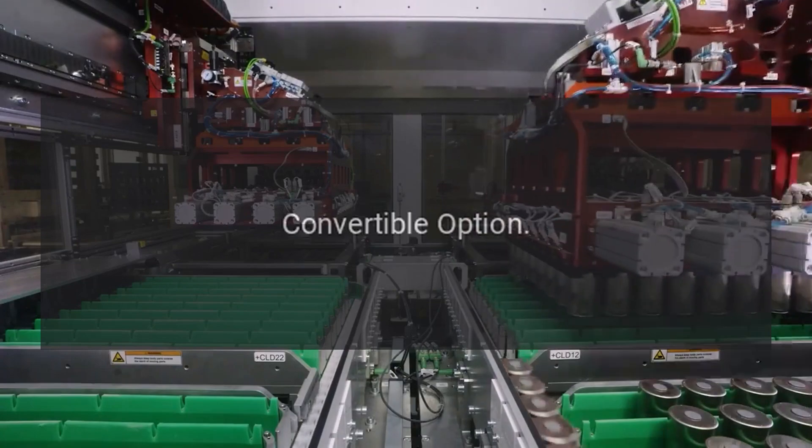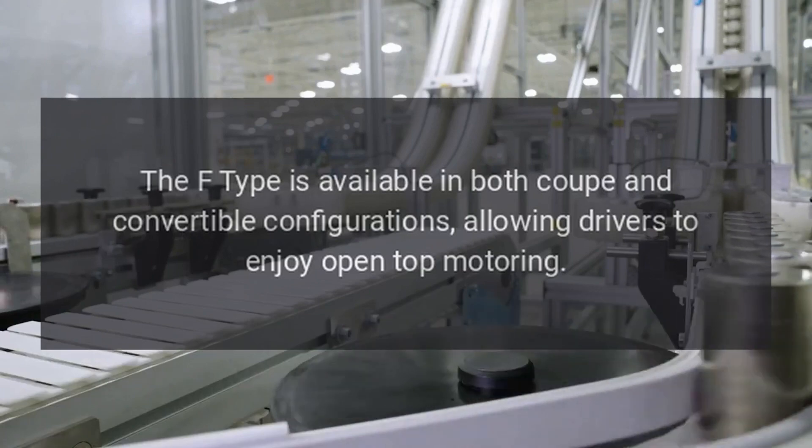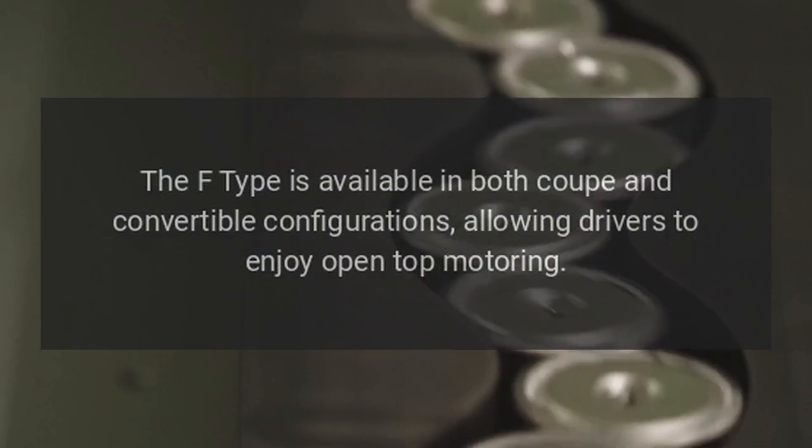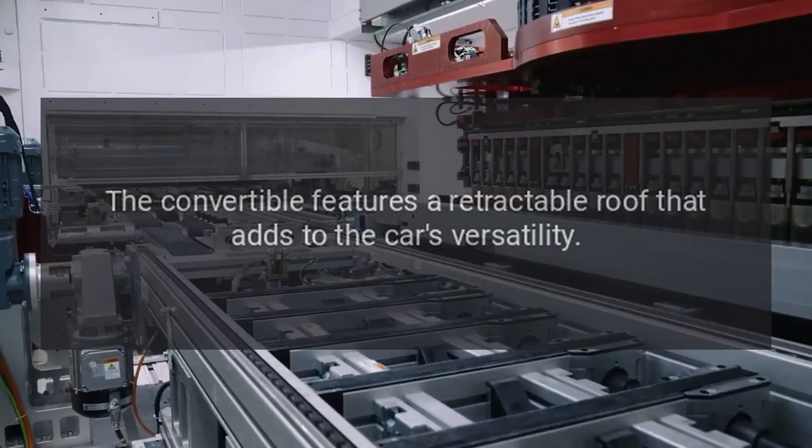Convertible Option: The F-Type is available in both coupe and convertible configurations, allowing drivers to enjoy open-top motoring. The convertible features a retractable roof that adds to the car's versatility.